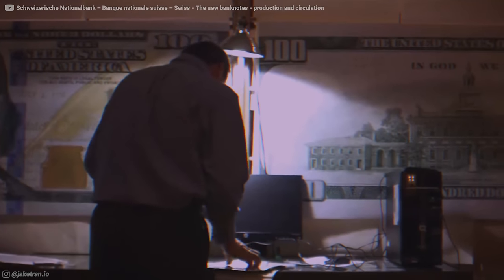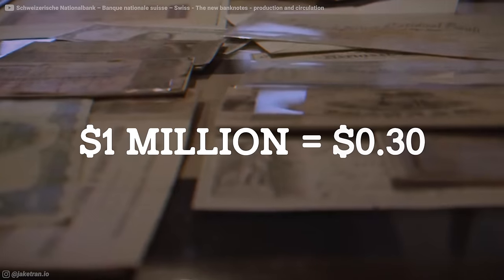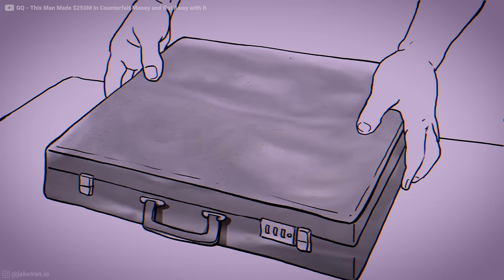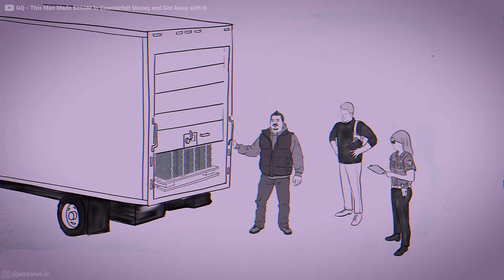One of the safest ways to get rid of counterfeit cash is to sell it and make it someone else's problem. If you printed $1 million, prices will be around 30 cents on the dollar. That means you can make a clean $300,000 if you sell to the right guy. As long as your buyer doesn't turn out to be an undercover cop, you're golden.